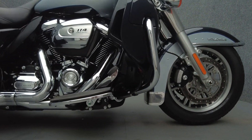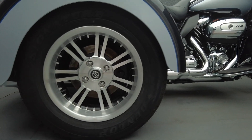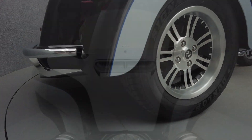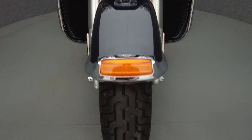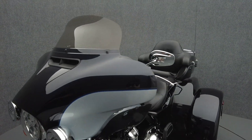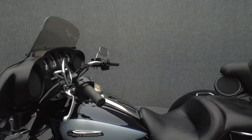The Tri-Glide offers the same power and comfort as its Electra Glide siblings, but on the stability of three wheels, helping it appeal to a wider range of riders. Powered by a 114 cubic inch V-twin motor, the Tri-Glide puts 121 foot-pounds of low-end torque through a six-speed transmission. It has a 27.1 inch seat height and a drive weight of 1,204 pounds.